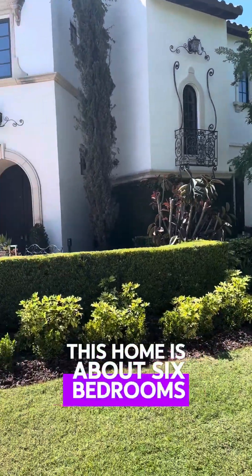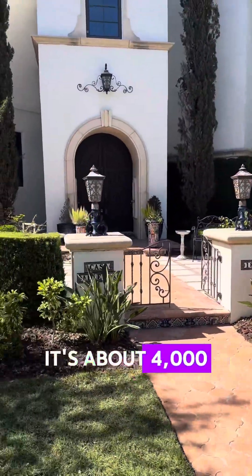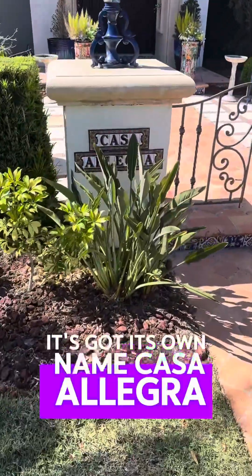This home is about six bedrooms, four full bathrooms. It's in Winter Park. It's about 4,000 square feet. It's got a really Mediterranean feel. It's got its own name — Casa Allegra.